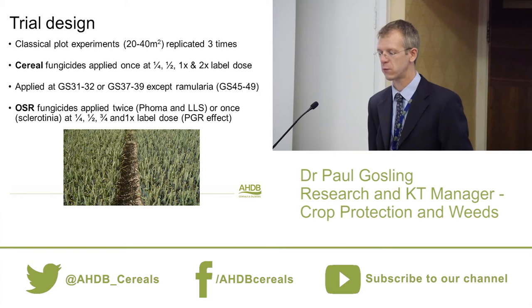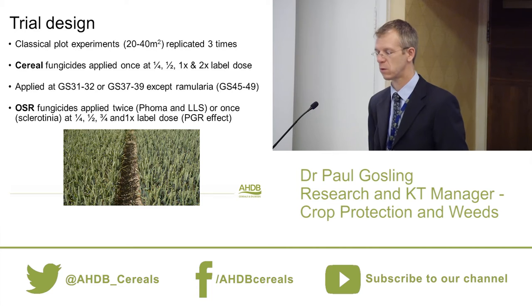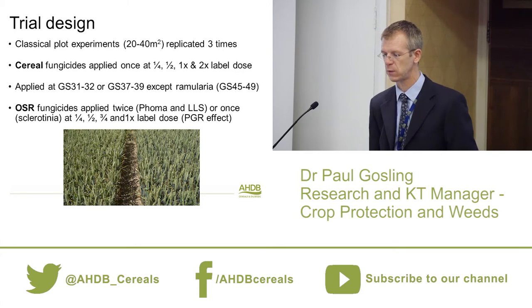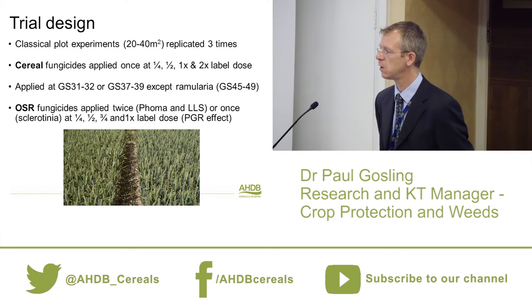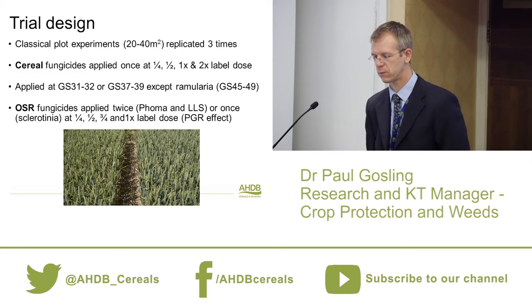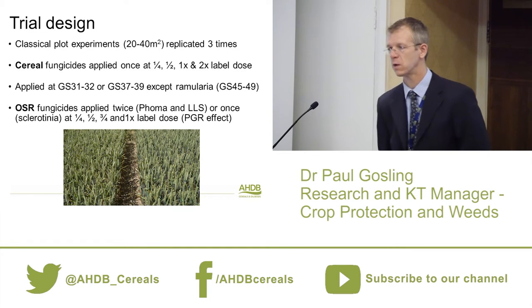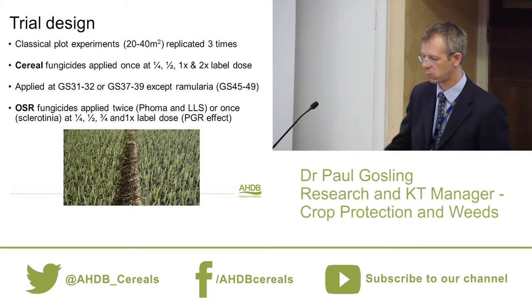The oilseed rape trials are slightly different — applying something more similar to a commercial programme with two sprays for phoma and light leaf spot, and a single sclerotinia spray. Doses go at a quarter, half, three-quarter, and full label dose. Going above full dose can cause PGR effects with some products, and even at full label we see significant PGR effects and yield reduction at those high doses for some products.